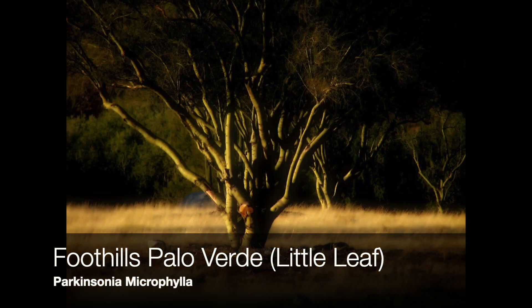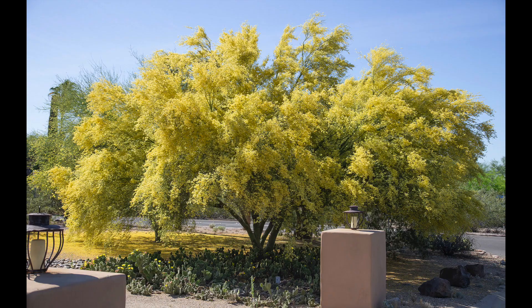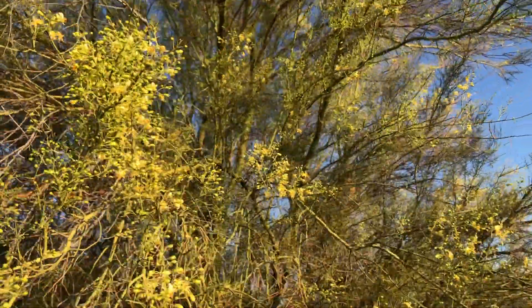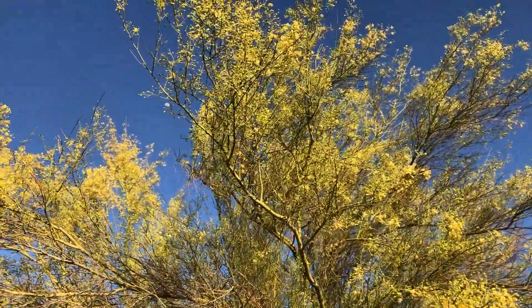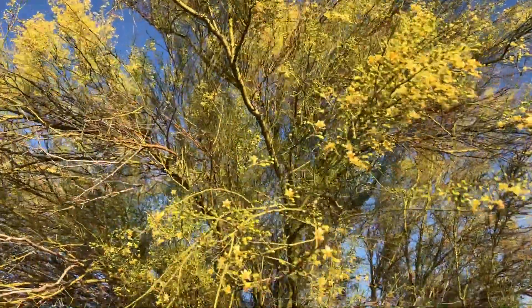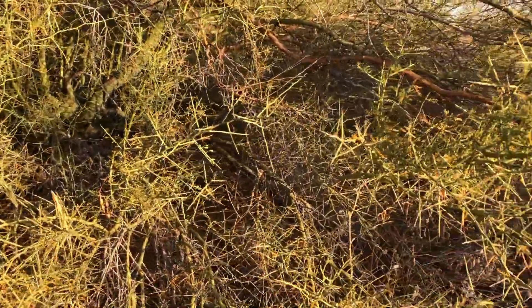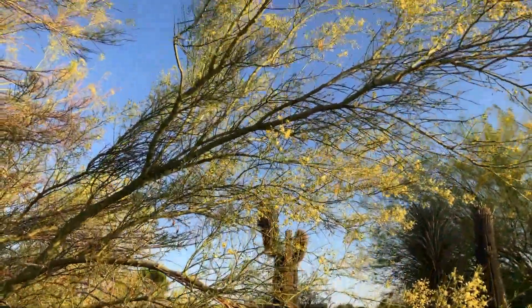The Foothills Palo Verde is also known as Little Leaf Palo Verde. It is a shrubbier, slower growing tree that will reach about 25 feet tall. The blossoms are a paler yellow with a delicate fragrance. Each branch ends in a thorn, making it undesirable for planting close to walkways. Its name comes from it commonly being found along rocky mountainsides. Their age range is from 50 to 400 years, making it the longest living of most Palo Verdes, found between 500 and 3,500 feet in elevation.